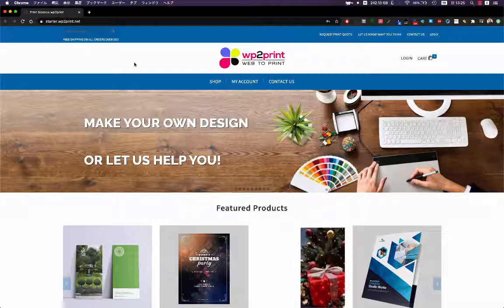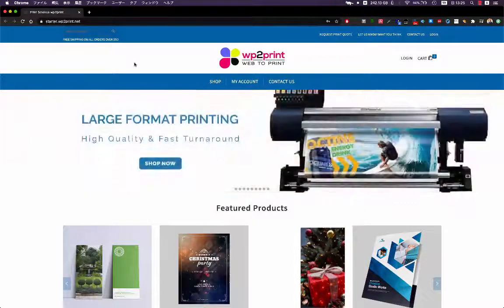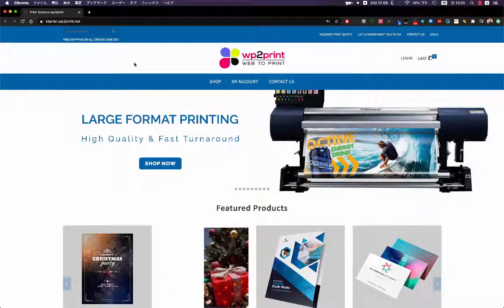In this video, we will be doing a demonstration of the starter site given to new WP2Print customers. This starter site is meant for WP2Print customers to drastically save time when configuring their site. It contains all of the available features and is completely customizable and configurable.